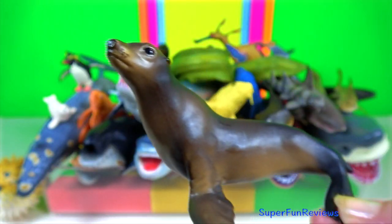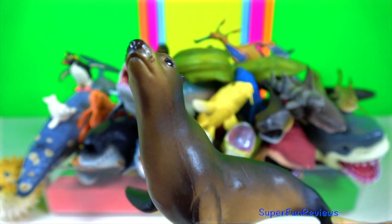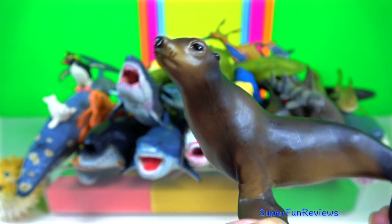Sea lion. They only have two predators: killer whales and sharks. They can walk on all four flippers. Notice that they have external ear flaps.